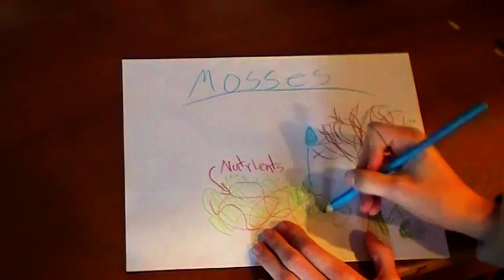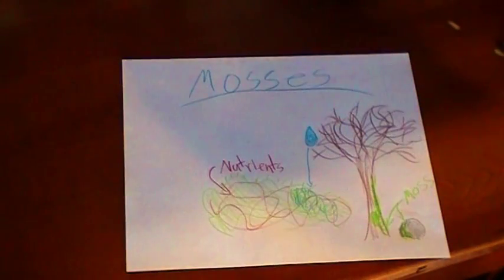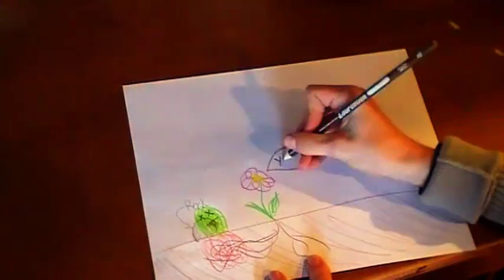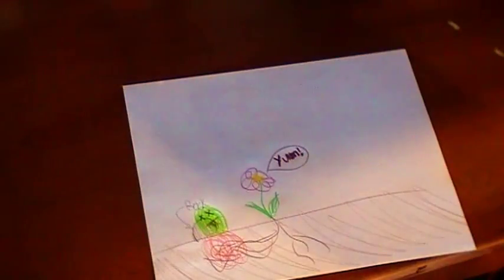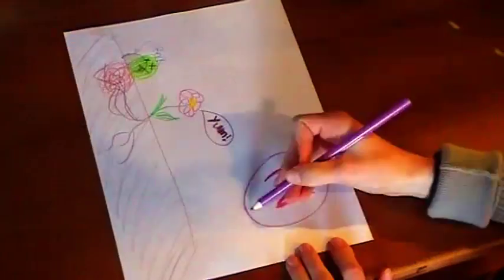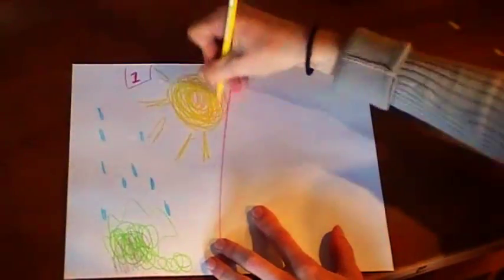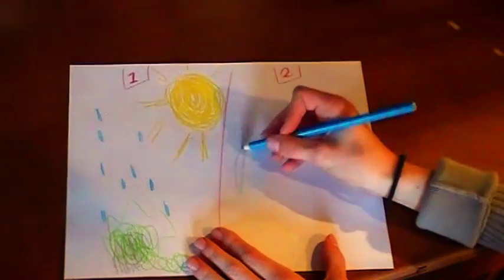Mosses must collect water from small filaments called rhizoids. When mosses die, they become organic matter that fertilizes the soil for other plants, like ferns. As with ferns, there are two generations of moss. The first generation is an actual plant growing and collecting nutrients, and the second generation is the plant producing spores for reproduction.